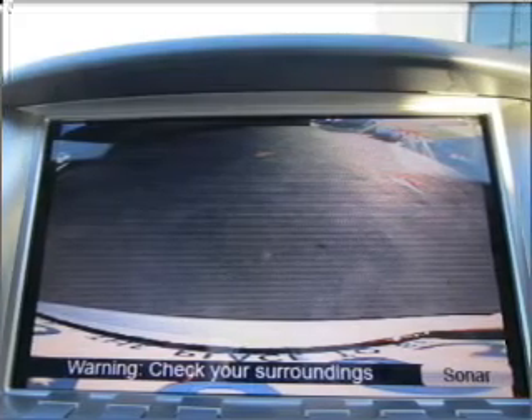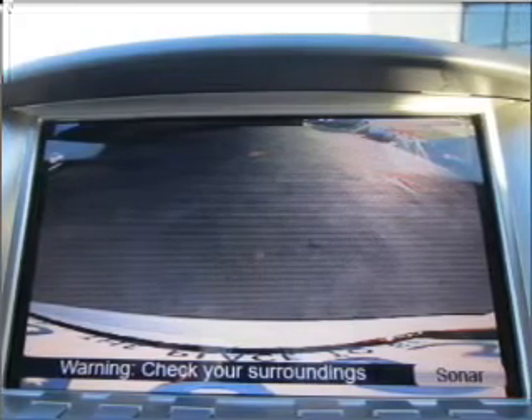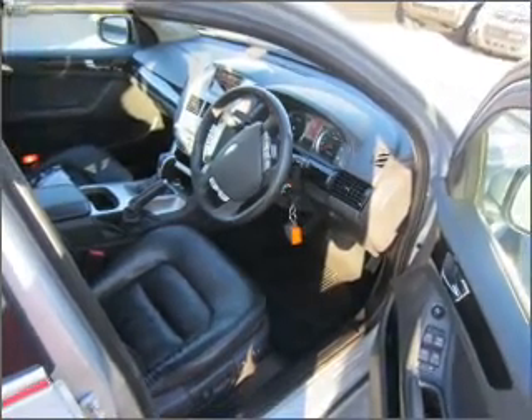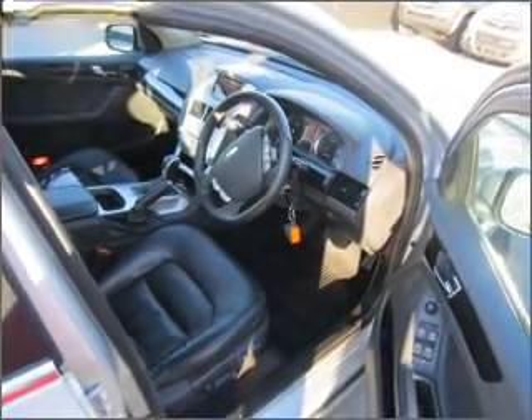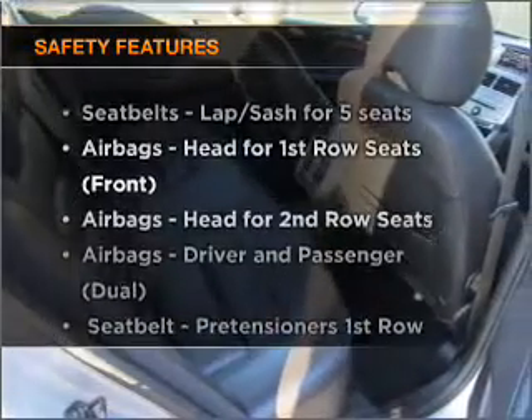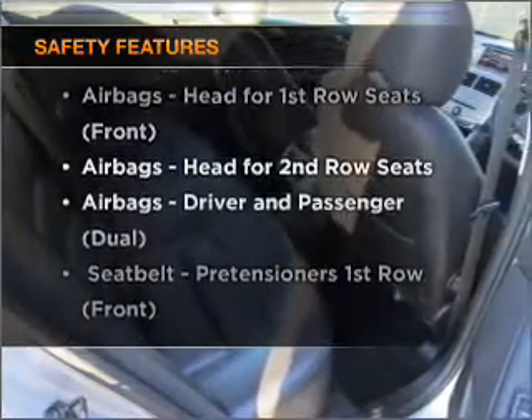This car has separate passenger temperature controls, and memory settings put you back in the right place every time. The anti-lock braking system will help to keep you safe on the road — it's important to be able to trust in the safety components of the vehicle you purchase.